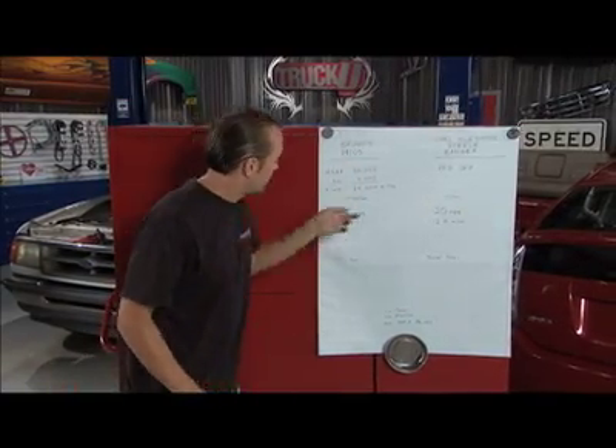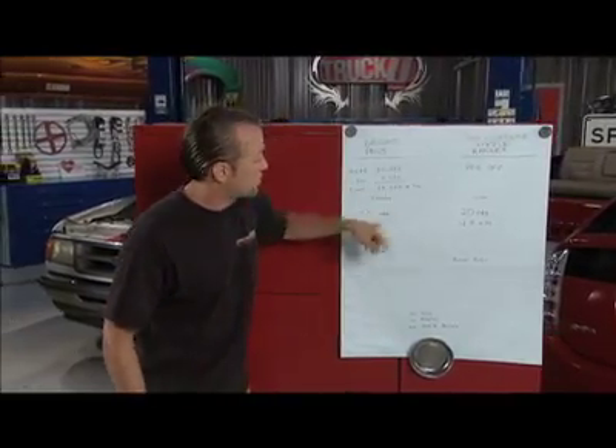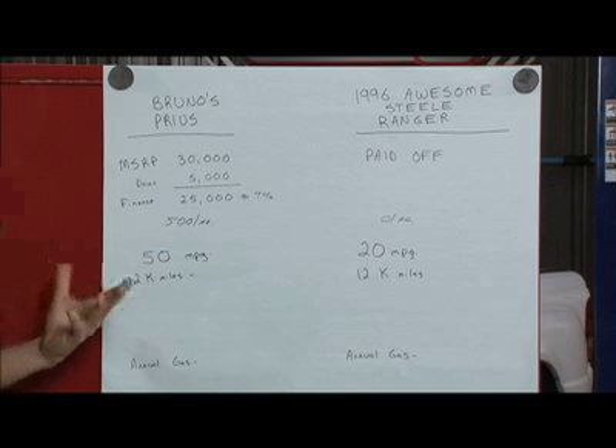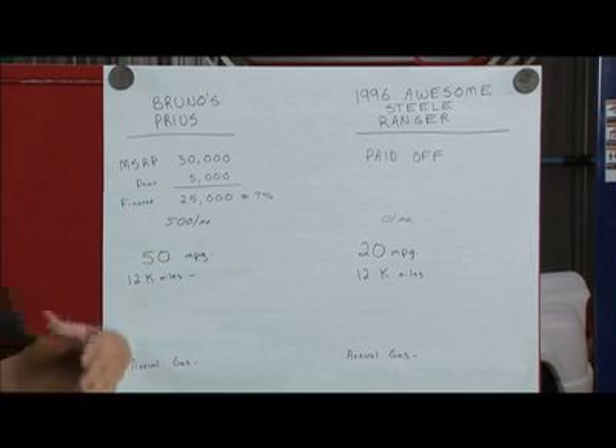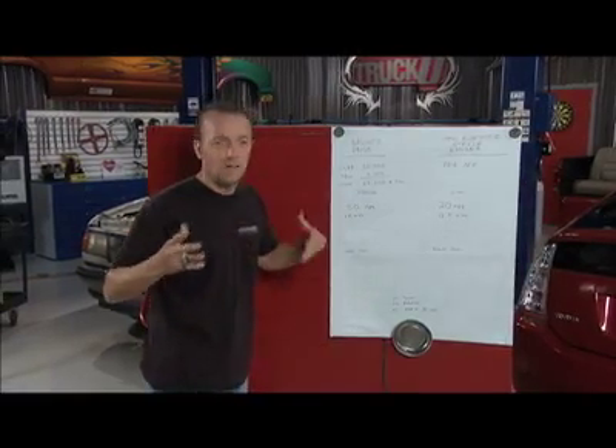Let's go aggressive and say the Prius gets 50 miles to the gallon. The Ranger gets right around 20 — we think we're doing a little better than that, but we'll go with 20. The industry average is 12,000 miles per year, which is what they base all the leases on.